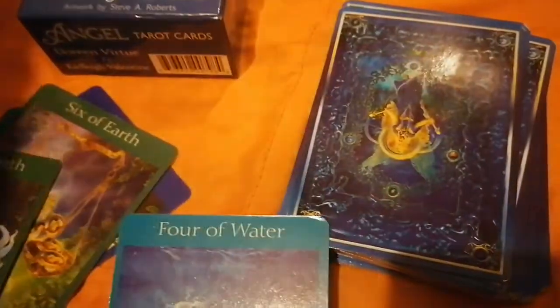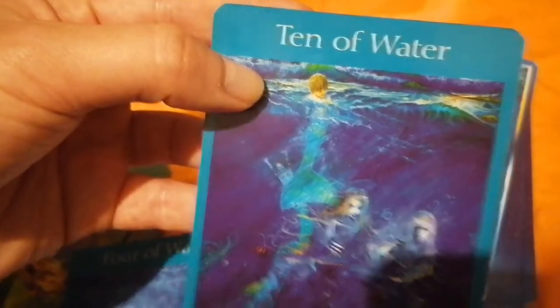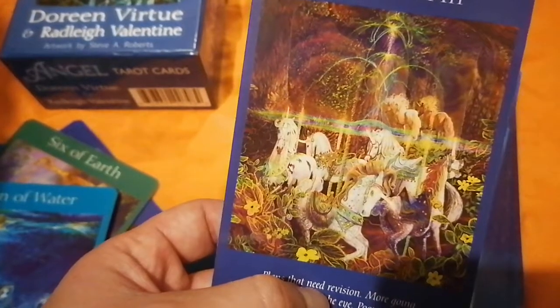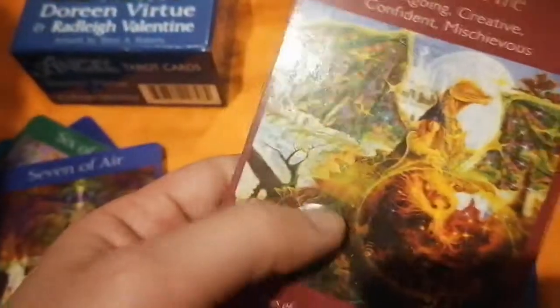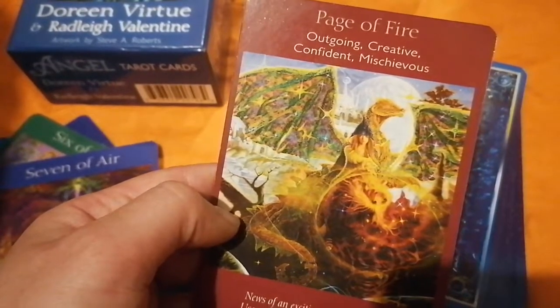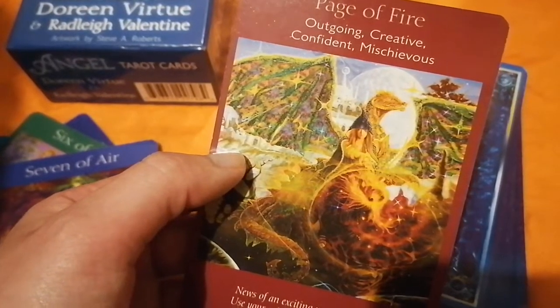The water suit, of course, would be the undines and mermaids — they have a kind of spooky appearance. The air suit is the unicorns, which always balance the cards and the decks. And of course, the wands would be the dragons.